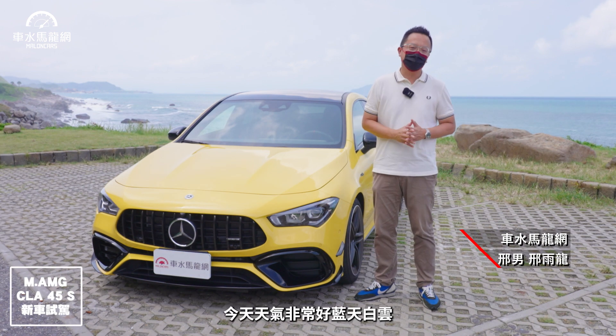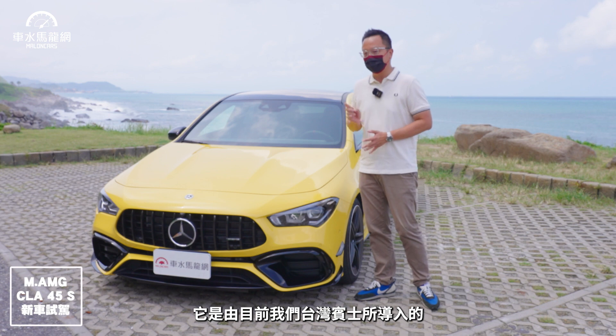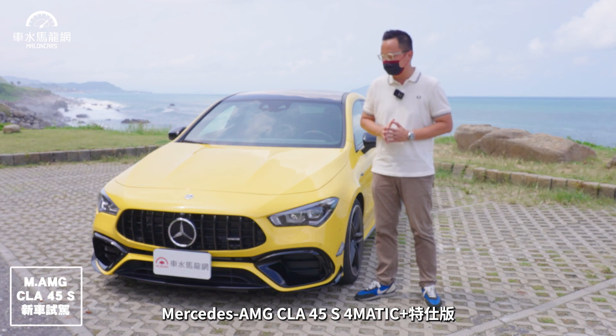各位觀眾大家好，我是型男，今天天氣非常好，藍天白雲，我們來到海邊試駕這台帥車。它是由目前台灣賓士所導入的Mercedes-AMG的CLA 45S 4MATIC Plus的特製版，叫做暗夜版。它相較於一般標準版的45S 4MATIC Plus，最主要差異就是在原本的基礎車型之外，多了屬於台灣市場專屬的夜色套件相關搭配。